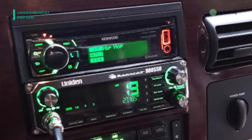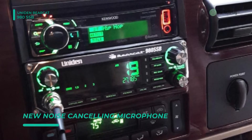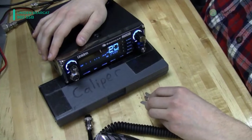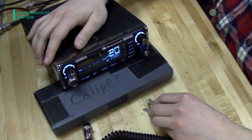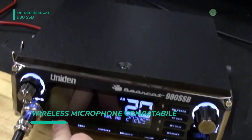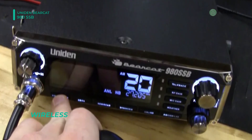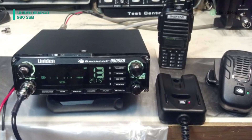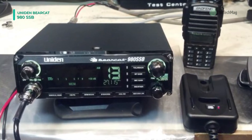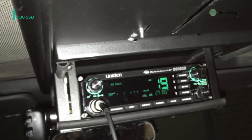It also features an ANL/noise blanker, automatic noise limiter, and 40 channels. It offers a sizable color changing LCD which works for the driver making it easier to see. The backlight display is adjustable giving you the option to brighten or dim when needed. The integrated SWR offers perfect antenna matching, and a dimmer switch lets you change the display intensity from day to night. The color display makes it easier to read and adjust settings while still keeping your focus on driving.